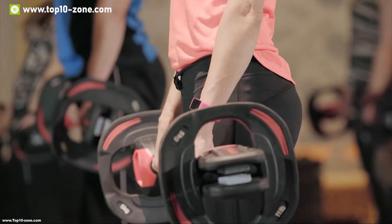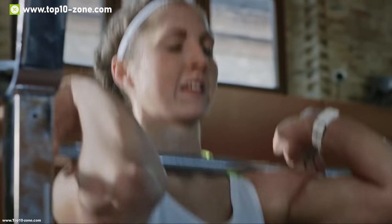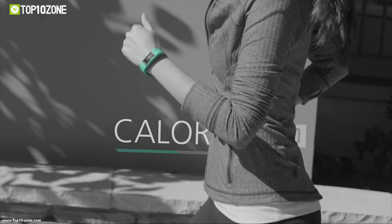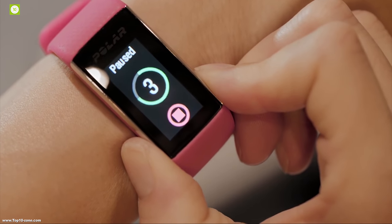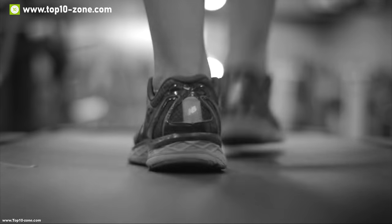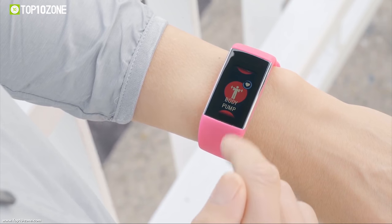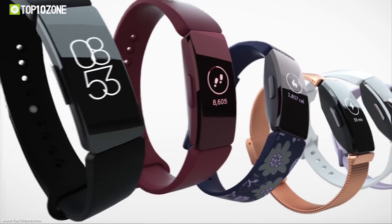Staying healthy and fit is completely your choice. A fitness tracker cannot upgrade your fitness unless you have complete determination and willingness to keep your health in check. A fitness tracker can make your life easier while you are working hard on your fitness by delivering real-time information and notifications so you can always stay updated. The market is flooded with tons of fitness trackers, so check our top 10 best fitness trackers to make your life easier.